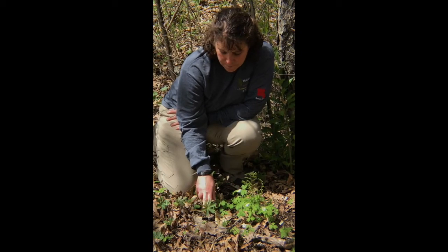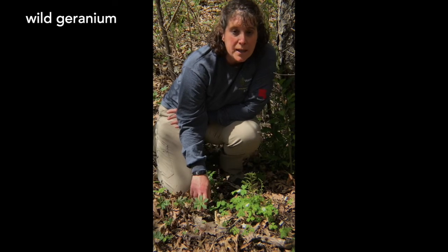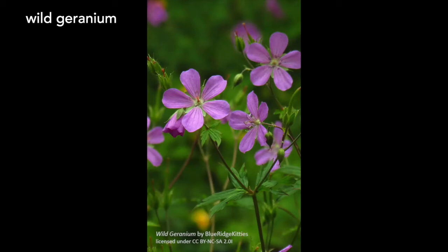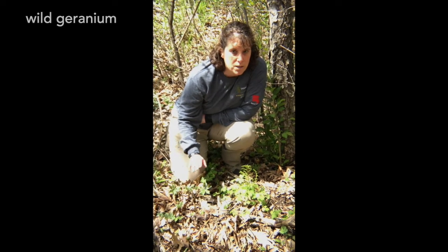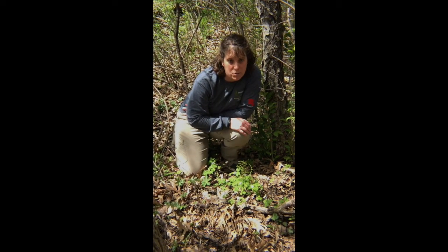Right next to it is our wild geranium. It is not blooming right now but it will be blooming soon. It's a little purplish flower with five petals, and there's a whole patch of it spread all along the trail right up to the dock. So when it's blooming and you get down here you won't be able to miss it — you'll see little purple flowers everywhere.